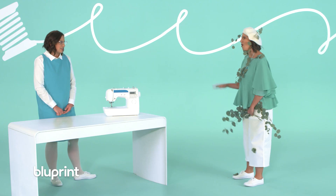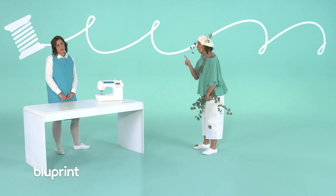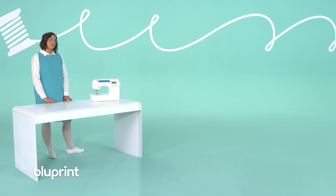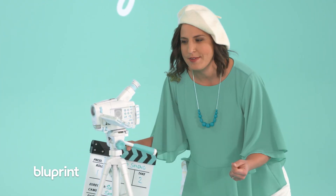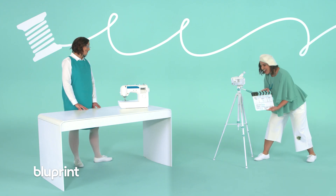Oh, you're making a video? I can help — I know all about making videos. The internet! Wait right there. I've got my camera that I bought in 2002, rolling, and I'm ready to help you make the best sewing video ever. Action!